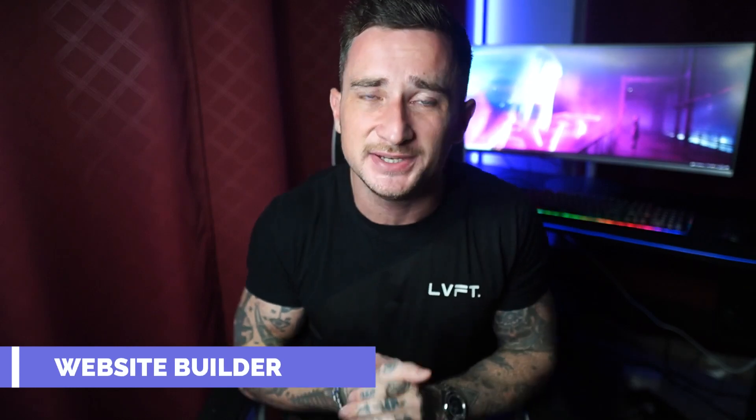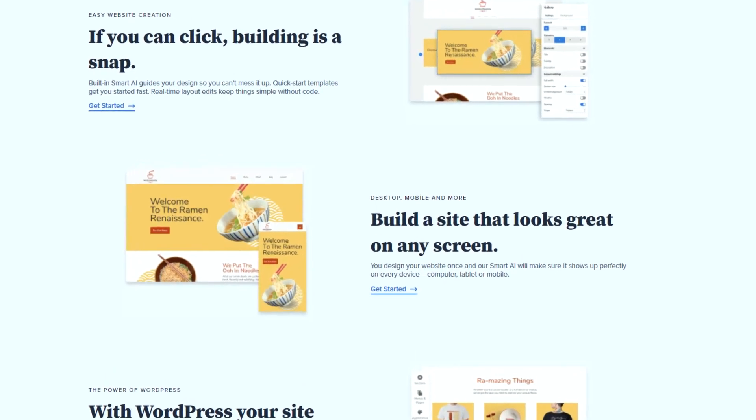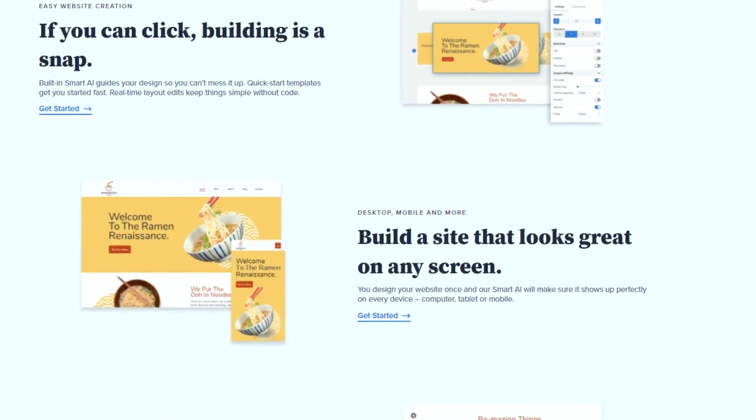Now let's take a look at some noteworthy features you will find on Bluehost. First of all, their website builder — Bluehost comes with an easy-to-use builder for creating WordPress websites. The builder has loads of pre-designed templates and smart AI guides to help you build a customized website by simply dragging and dropping parts you need. So if you've never built a website before, do not worry — you really don't need any skills to build your own website with Bluehost.